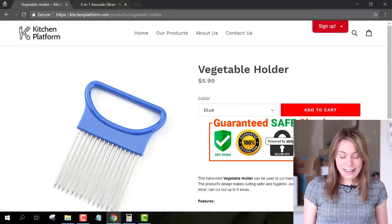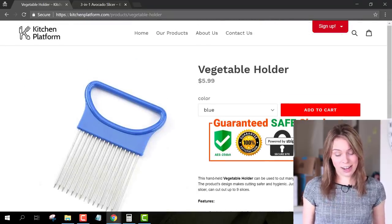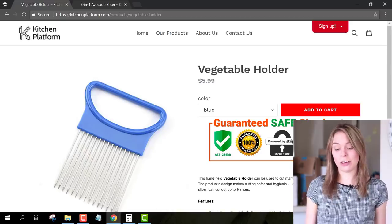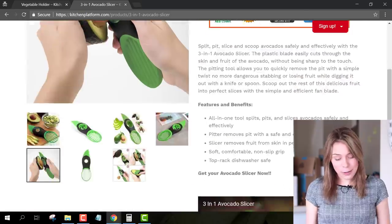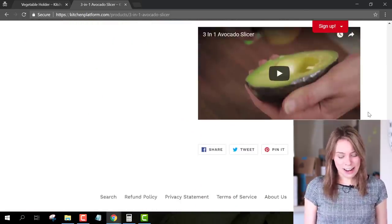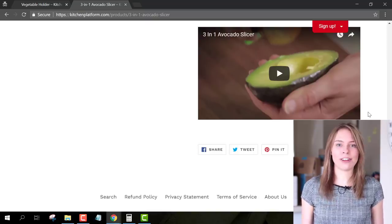Switching back to your product page, I can't see an explainer video — all I see are pictures. I'm assuming that if you were advertising this product on Facebook and had a video, you'd upload it to the product page as well. But switching over to the avocado three-in-one tool, I can see that you've used a video on that page, which makes me think you're probably using it as part of your ad on Facebook — which is great.